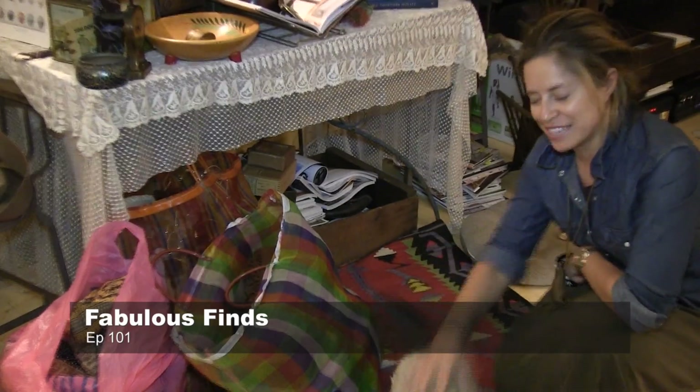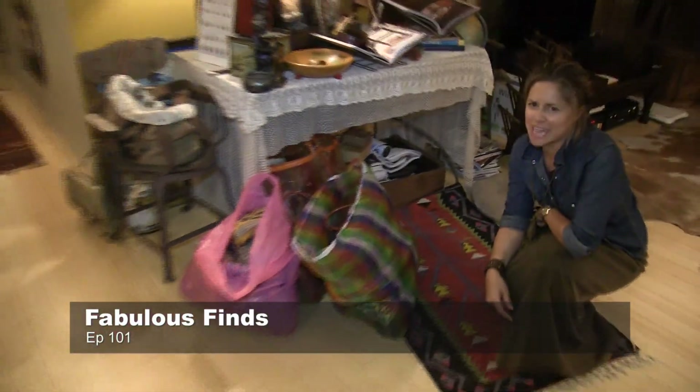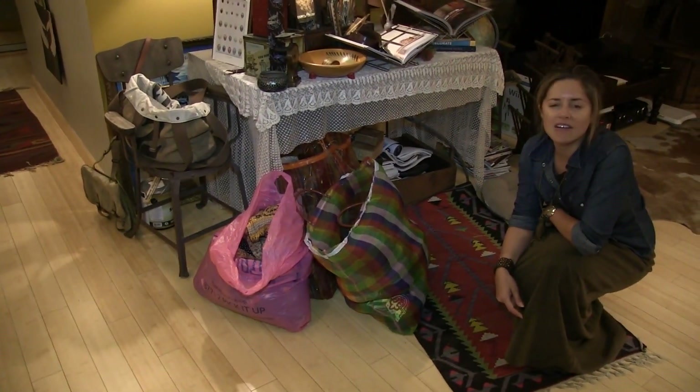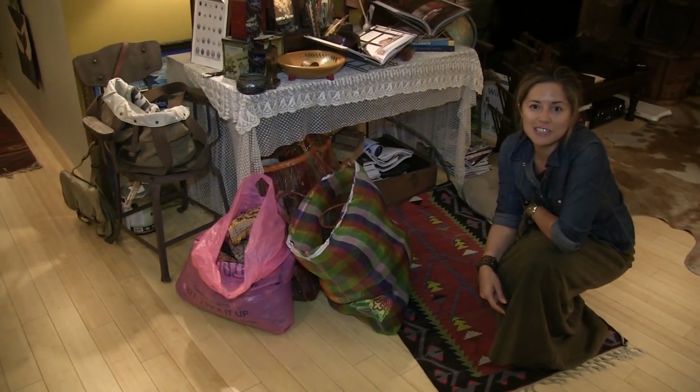I'm Brooke, and that's Ophelia, my assistant, who is very camera shy, and we're here for the Bailey Minute. I have a few finds that I wanted to share with you all.